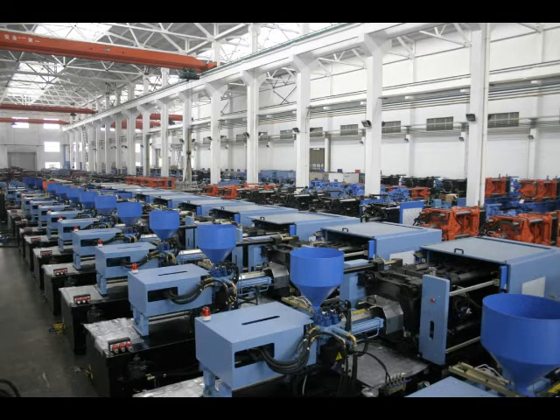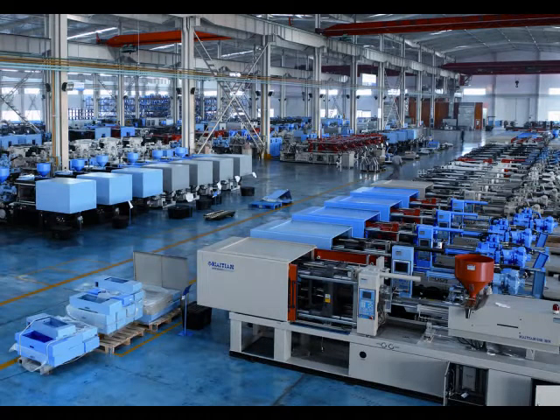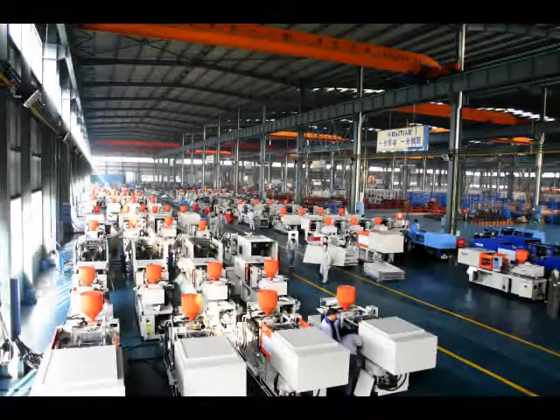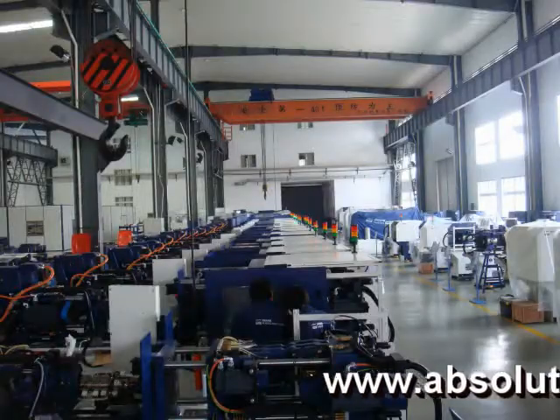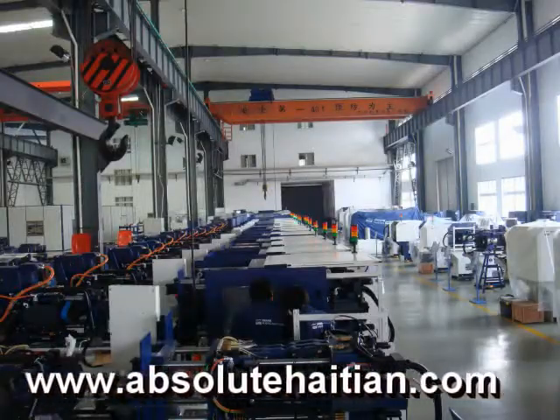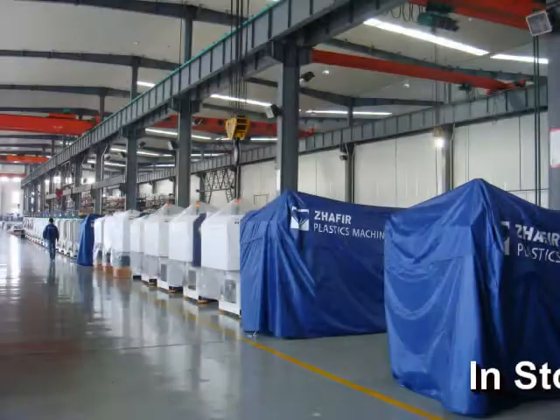Our North American headquarters is located in Worcester, Massachusetts. We also have sales and service agents throughout all of North America. As a world leader in injection molding machinery, HITAN uses the latest manufacturing technologies, as well as adheres to ISO 9001 manufacturing, engineering, and quality standards. HITAN is focused on providing a broad range of cost-effective molding solutions.